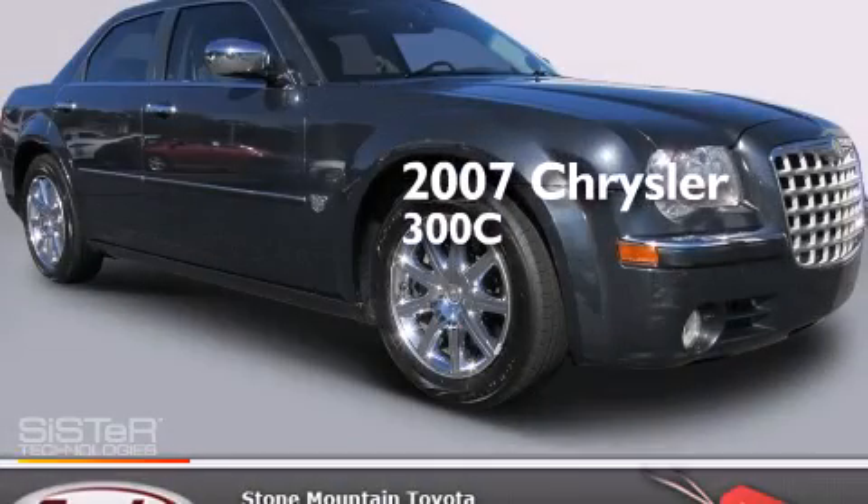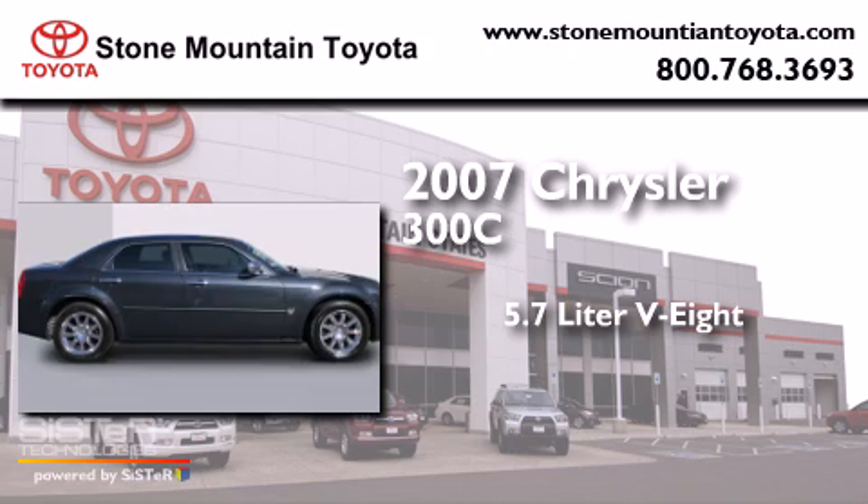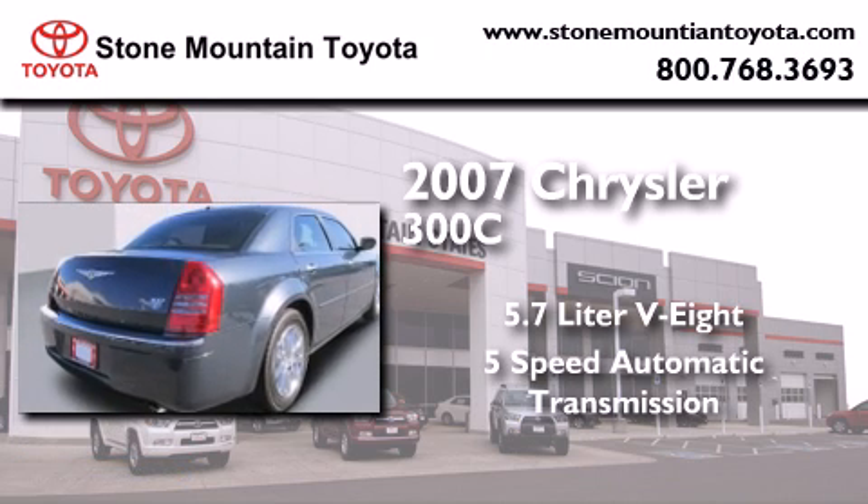This is a 2007 Chrysler 300C. It features a 5.7L 8-cylinder engine and a 5-speed automatic transmission.